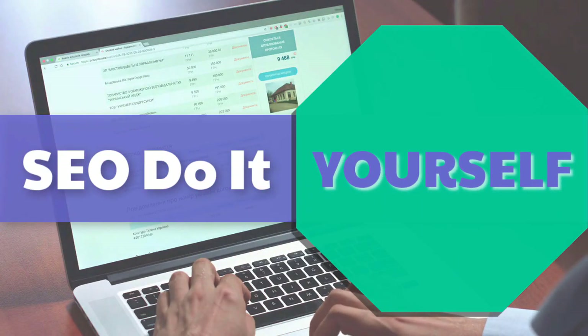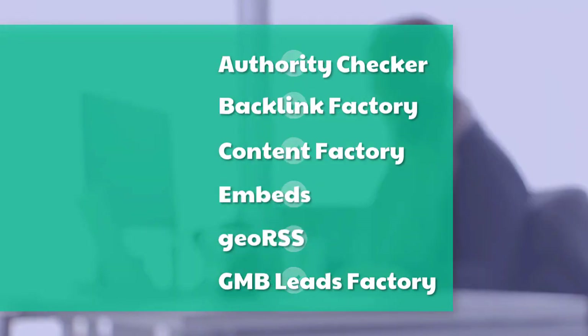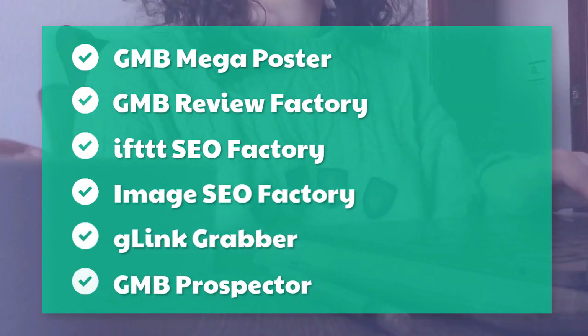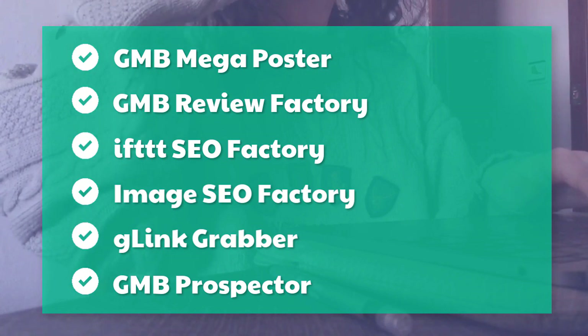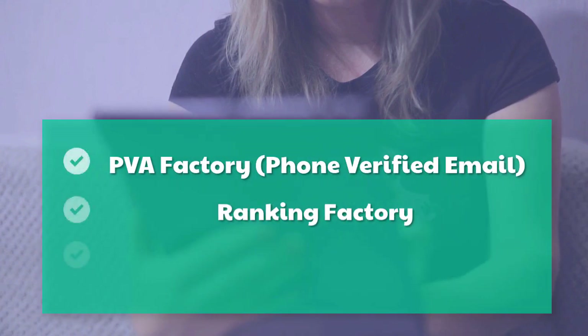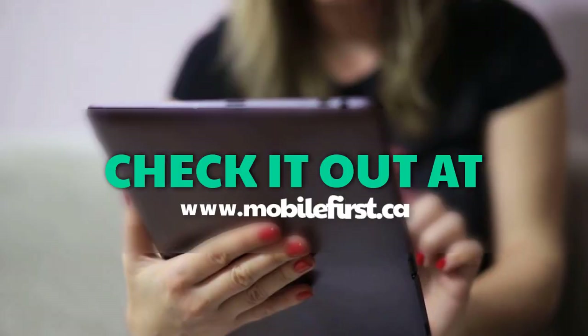SEO do it yourself tools include: authority checker, backlink factory, content factory, embeds, geo RSS, GMB leads factory, GMB mega poster, GMB review factory, IFTTT SEO factory, image SEO factory, G-link grabber, GMB prospector, PVA factory, phone verified email, ranking factory, SEO traffic factory, voice factory, VPS and proxies. Check it out at mobilefirst.ca.